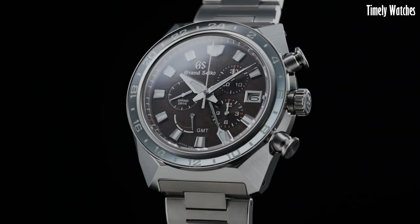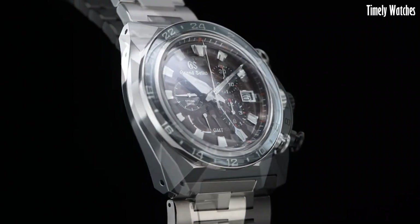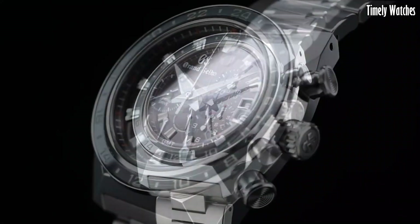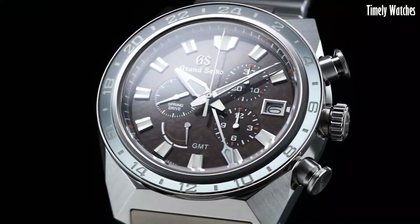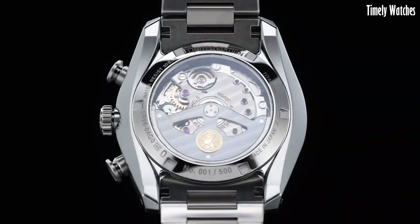With a sleek and modern design, this watch is a testament to Grand Seiko's commitment to creating elegant and reliable timepieces that merge traditional watchmaking with contemporary materials and technology.